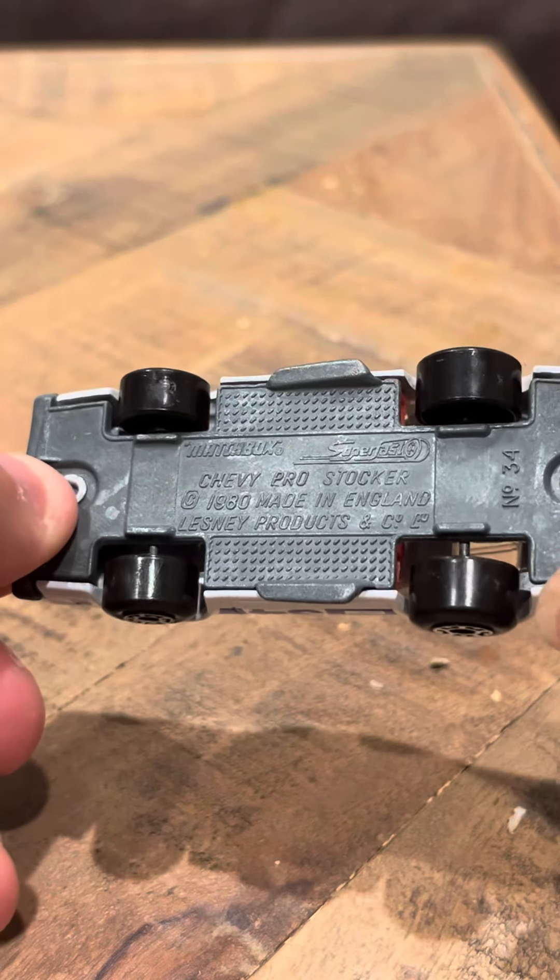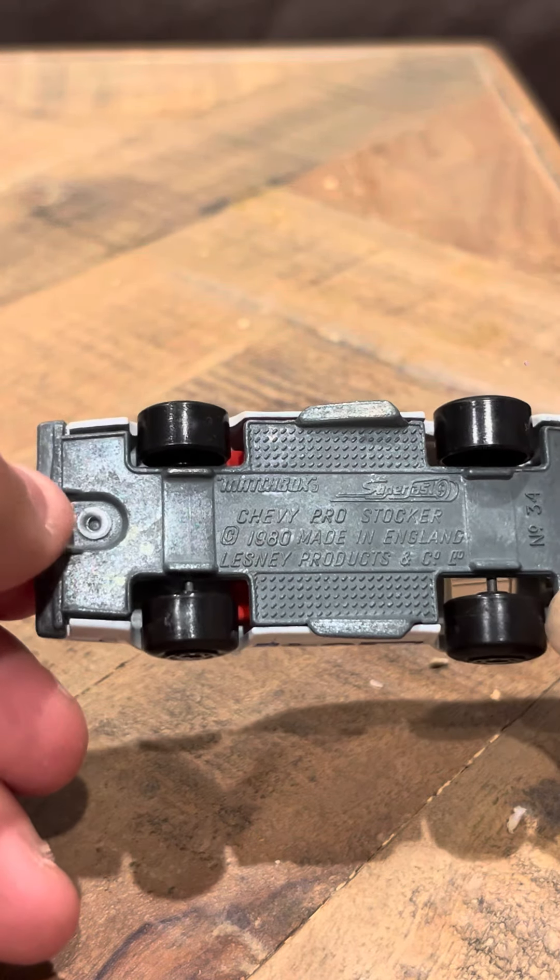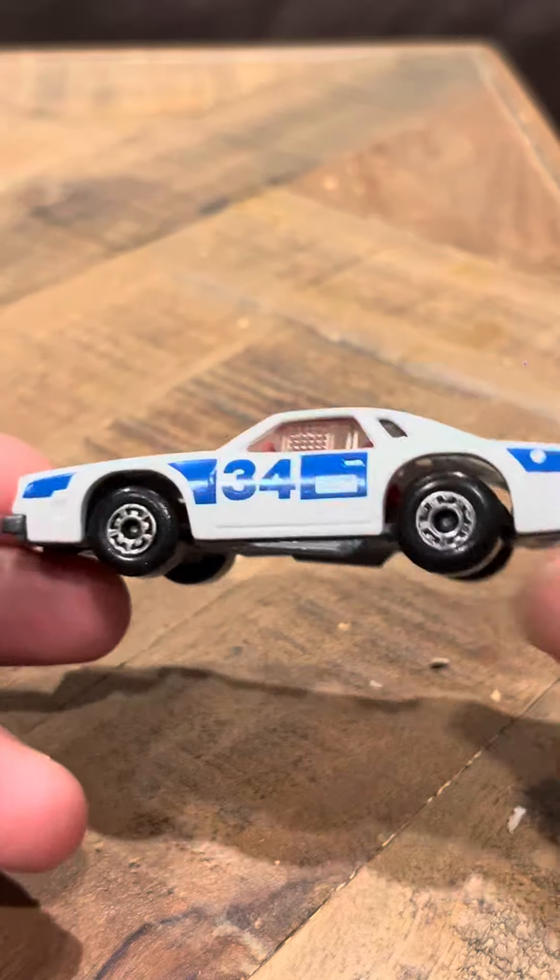This is a bomb here. Lesney Products, the company limited, 1980, number 34. It still has its markings — this usually is rubbed off, but it still has that.